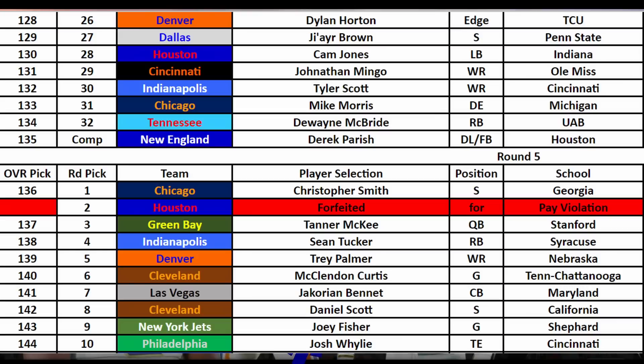With my first pick of the fifth round I felt like I had an even harder decision. Most of my needs had been met and there were still quite a few players on the board that fit best player available — Ivan Pace the linebacker from Cincinnati, Tank Bigsby running back from Auburn, wide receiver Michael Wilson from Stanford, or I could even still get an edge like KJ Henry or Yaya Diaby. Even big defensive tackle Byron Young from Alabama was still on the board — I really like that guy.